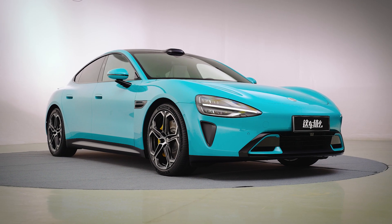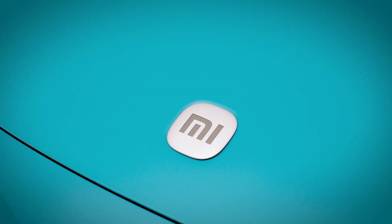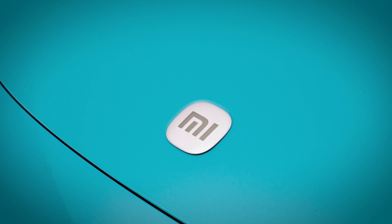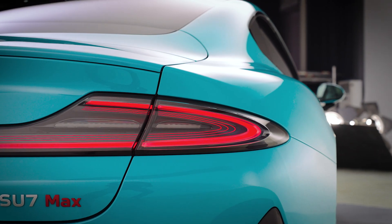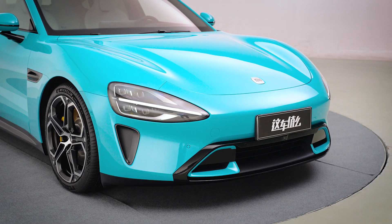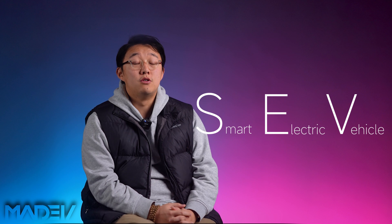This is the Xiaomi SU7, a pure electric car that looks a lot like the Porsche Taycan. And yes, it was built from scratch by the very Xiaomi you're thinking of. I thought a car from a tech giant would be very unconventional and revolutionary, but surprisingly, the SU7 is quite practical, even a bit traditional. So in this video, I'll show you what this smart electric vehicle really offers. I'm Harris, you're watching My EV.